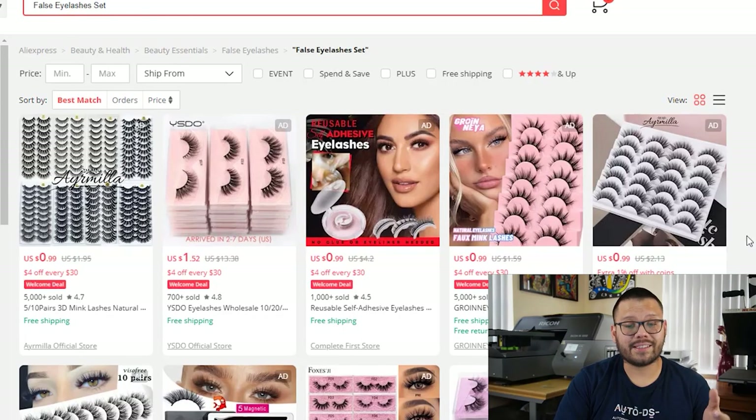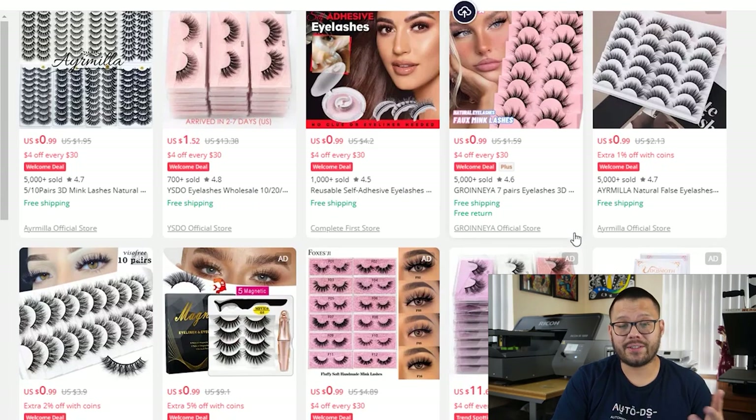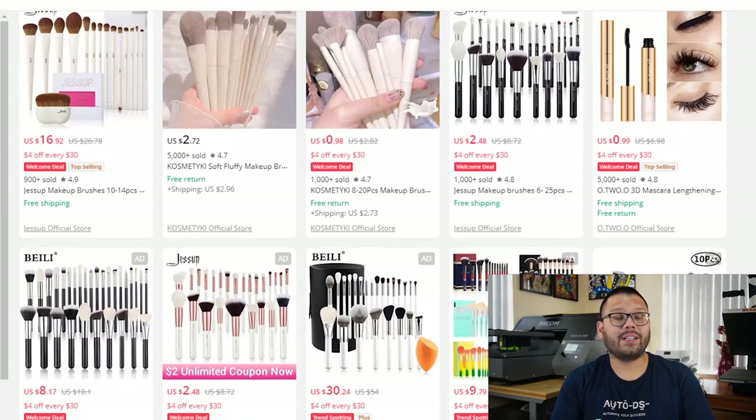Next we have the false eyelash set — a very popular item that comes in a wide variety of sizes, colors, and styles and lengths, primarily used by people who do makeup and hair. In our fourth spot, we have makeup brushes, which come in a huge variety of sizes, styles, and thicknesses — some rougher, some softer. It's best to offer a wide variation with as many as you can, and you can offer just one brush or in sets of five or six depending on their use.